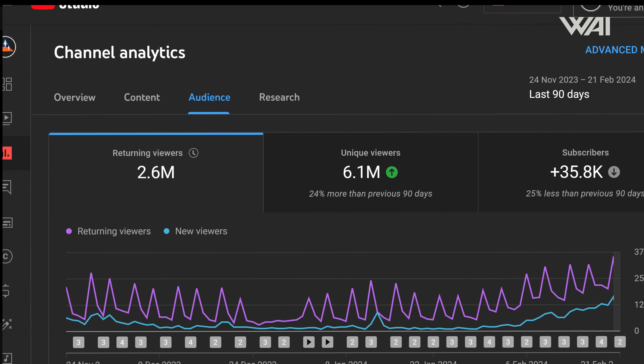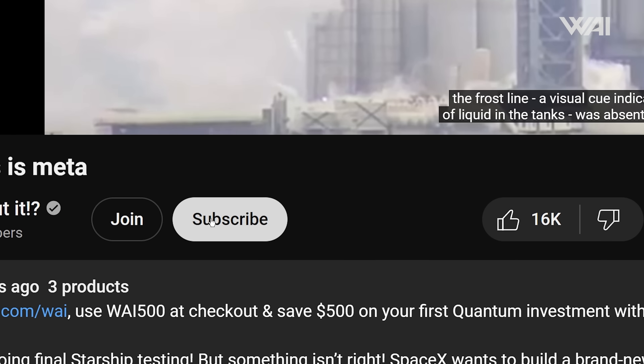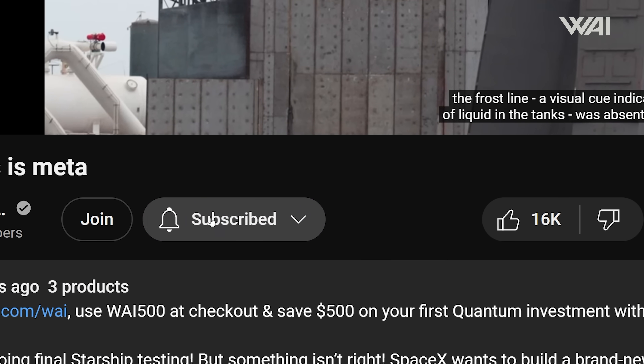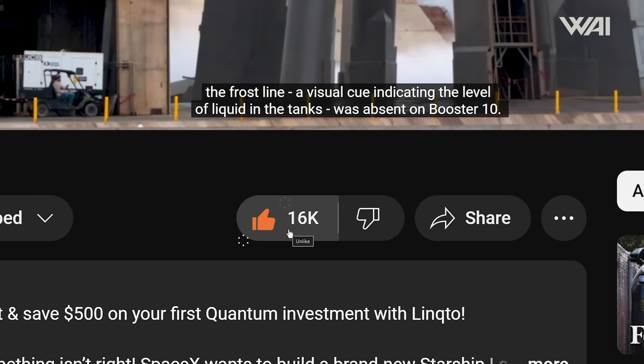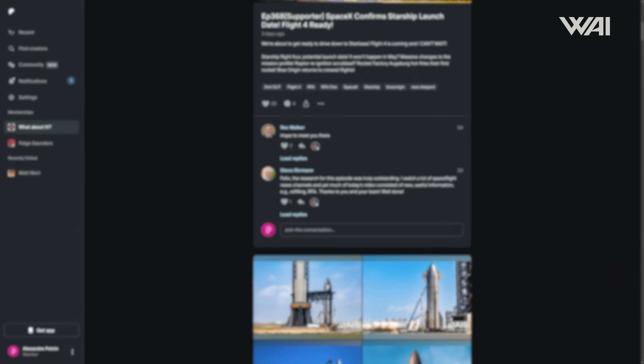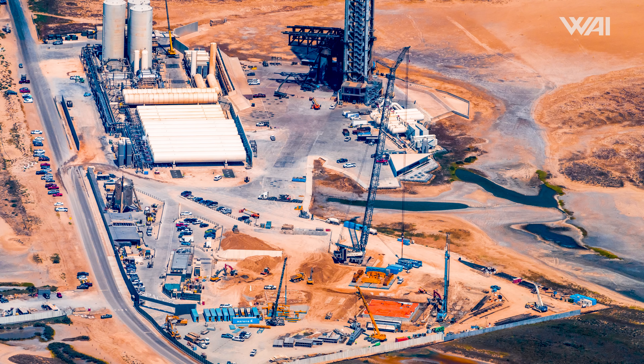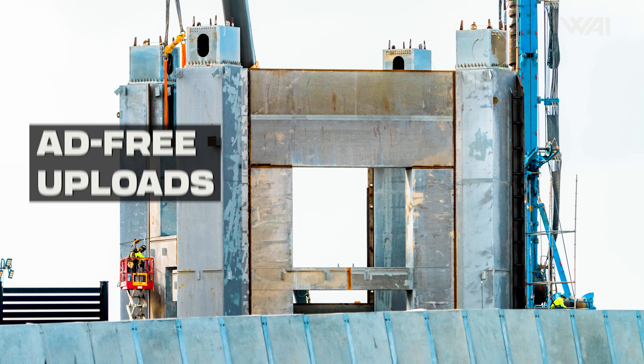There are over 2 million returning monthly viewers who have not yet subscribed. Help us improve the channel by hitting that subscribe button so you don't miss our updates. Give us a like and become a supporter for exclusive SpaceX updates, including access to daily Starbase photo galleries — satellite, aerial, and ground photos of SpaceX's progress and countless other extras. Everyone gets the same supporter content regardless of how much you decide to give.